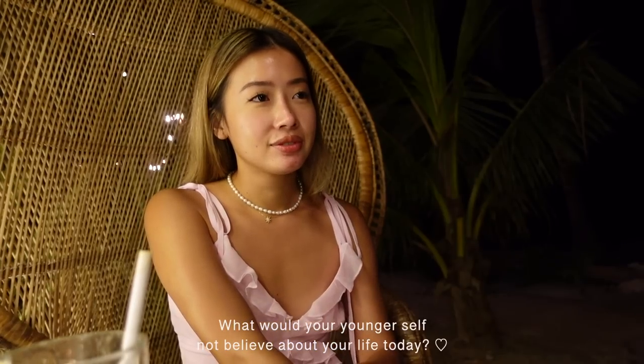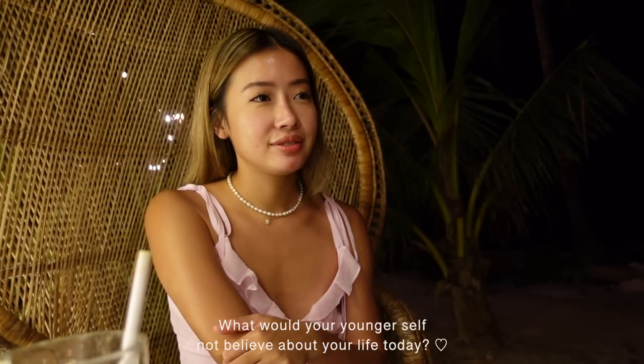What would your younger self not believe about your life today? I think everything I have right now, everything I've accomplished — I wouldn't believe it actually happened. Everything was just a dream and now it's here. When I was younger I would look up to these girls living their best life, traveling everywhere. I'd see them on Instagram — I think I was in high school at the time — and I always thought to myself that I want to be like them. I want to travel the world and see beautiful places.